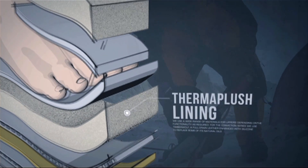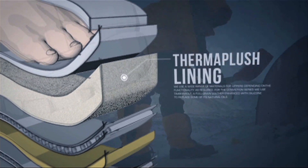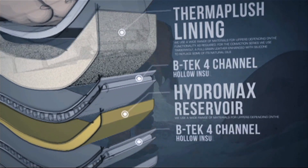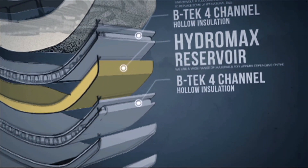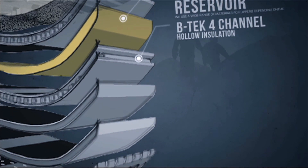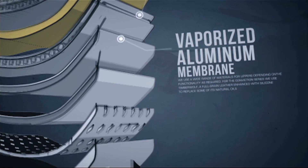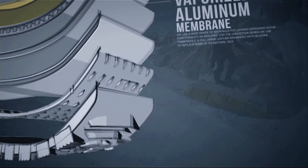Soft thermoplush lining provides unparalleled comfort and pulls moisture through. A HydroMax moisture reservoir combined with BTEC 4-channel insulation acts as a moisture control system, keeping the foot and liner dry. A vaporized aluminum membrane reflects energy back toward the foot, recycling heat to keep your feet warm.